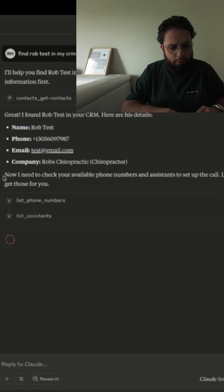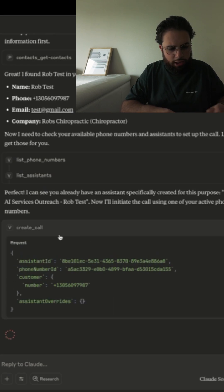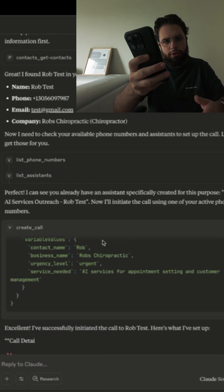Now it's going to check your available phone numbers and assistants to set up the call. It's checking the phone numbers it can use, the assistants it can use, and now it's actually creating the call itself. As we can see over here, the call is now coming in.